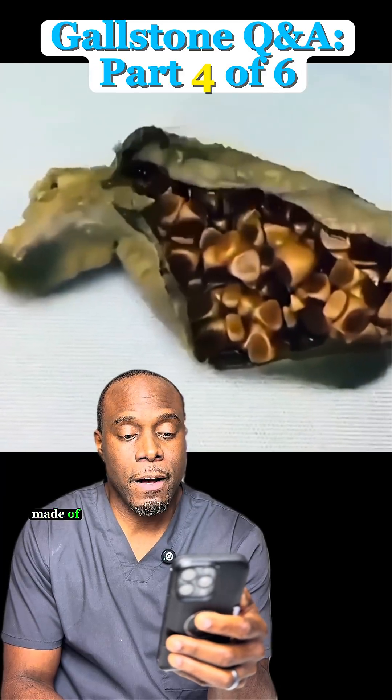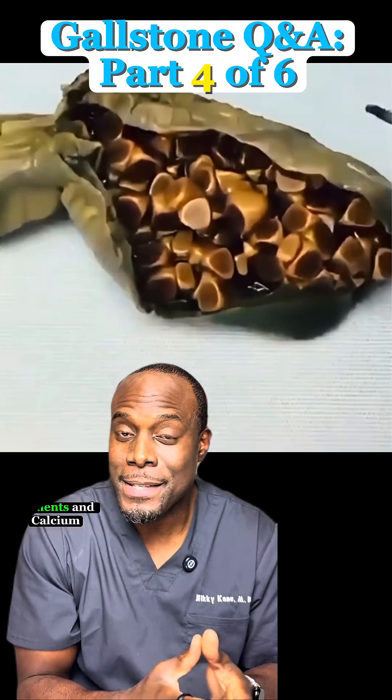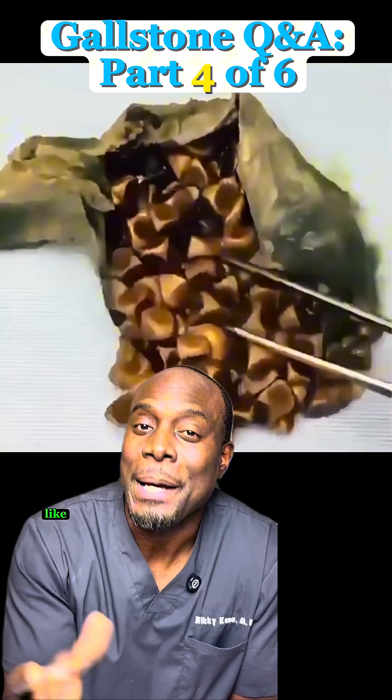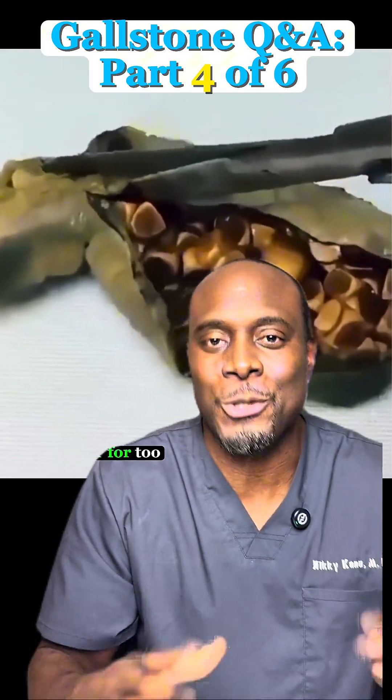What's inside a gallstone? What are they made of? Most gallstones are just hardened cholesterol mixed with bile pigments and calcium salts. They build up in layers like tree rings or a jawbreaker. Some even look shiny or gem-like, but they're definitely not treasure — just compressed troubles sitting in your gallbladder for too long.